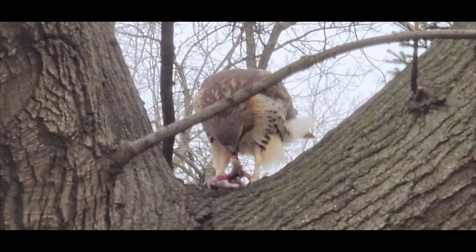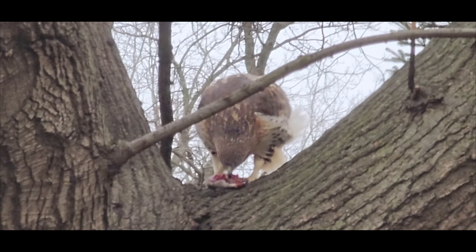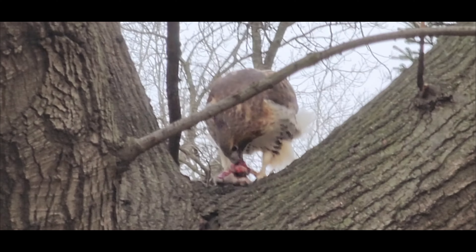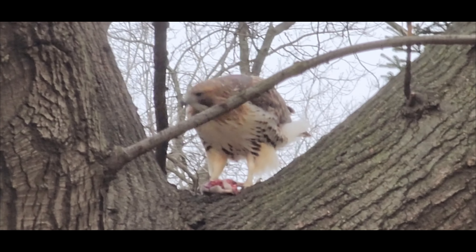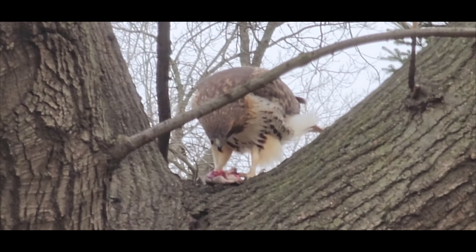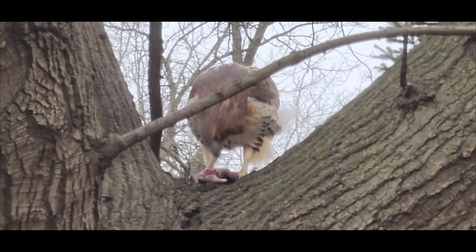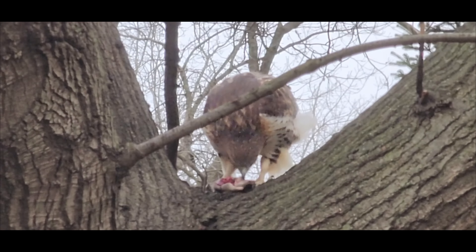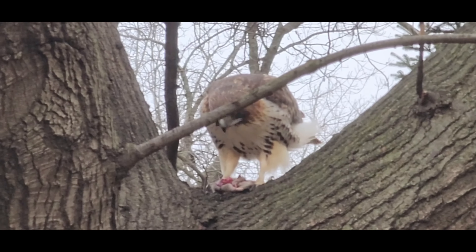Rabbits are a particularly common prey item for red-tailed hawks. These birds of prey will often hunt rabbits by stooping, as rabbits are fast and agile and can be difficult to catch. Red-tailed hawks will target rabbits that are out in the open or running along the edges of fields or woods. Once the hawk has caught the rabbit it will use its sharp talons to kill it and then consume it.